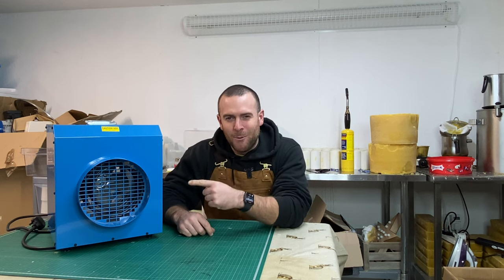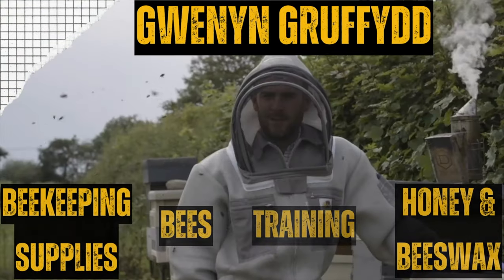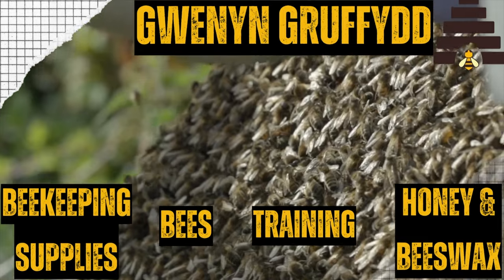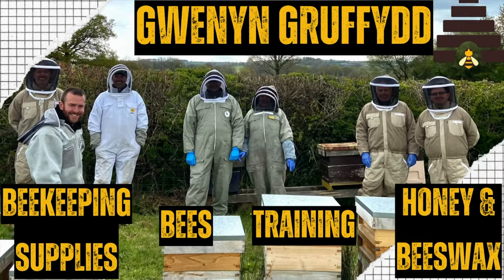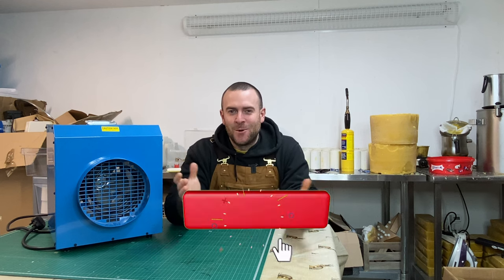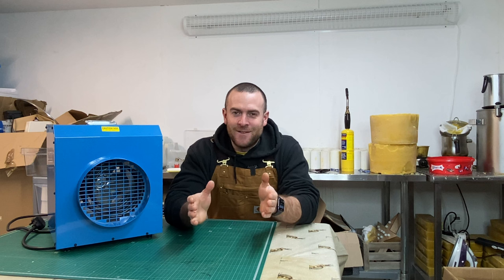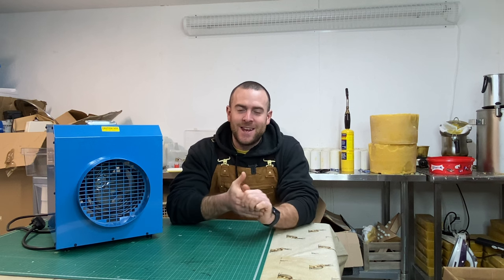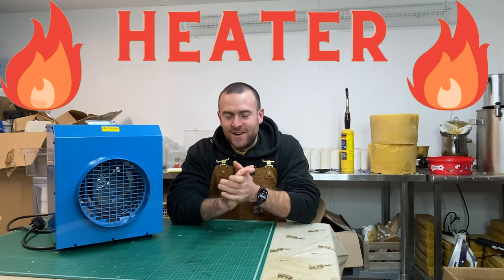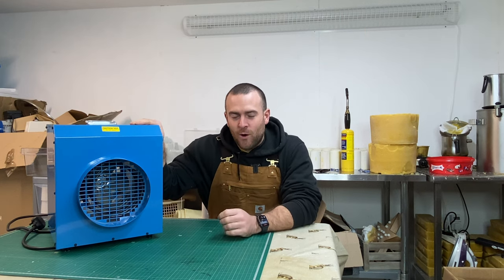Is this the most powerful single phase heater on the market? Hello, I'm Griffith, welcome to Winning Griffith, where we talk everything beekeeping, farming, and countryside living. We do reviews as well, and today is another heater video.